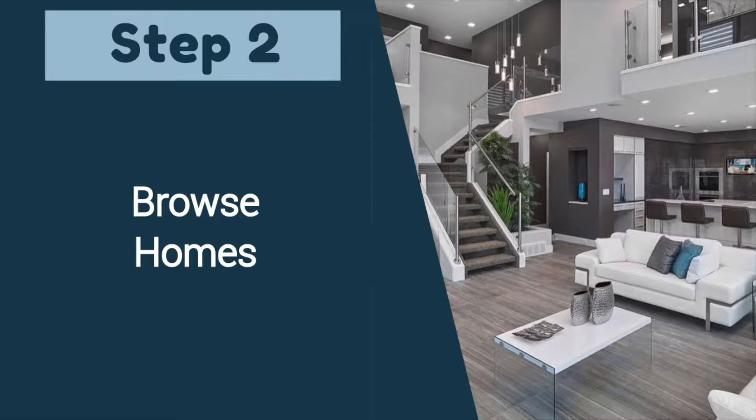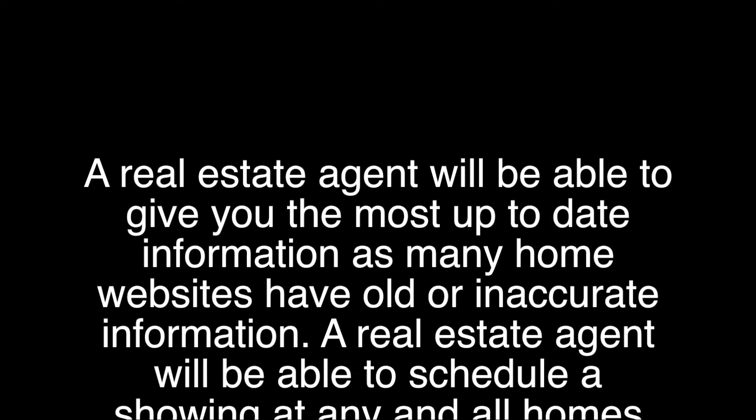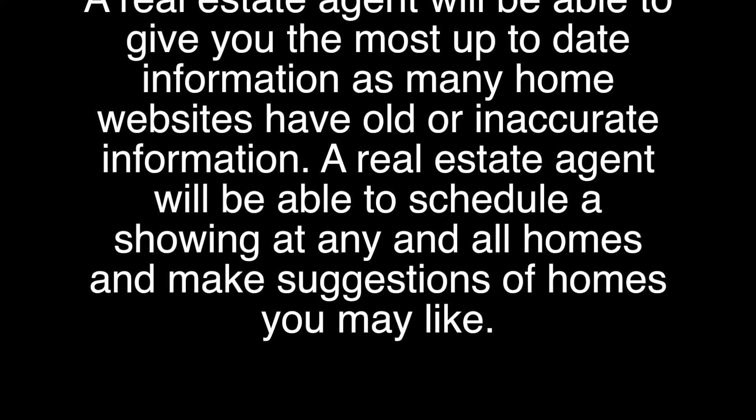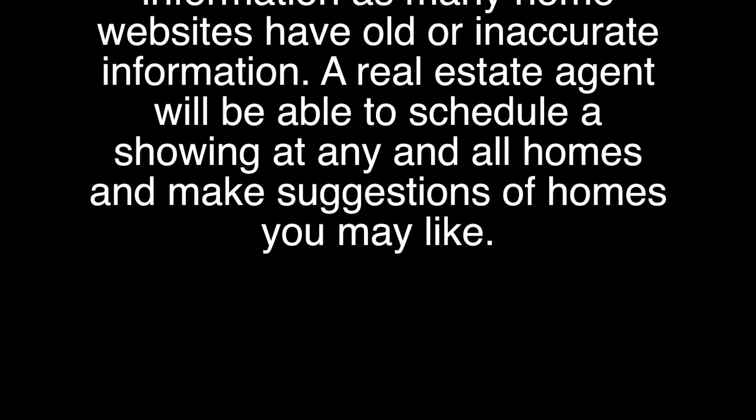The second step would be to browse homes. Most clients are tech-savvy and look on their own on the internet, but an agent will be able to give you the most up-to-date information on a home, as many home websites are old or have inaccurate information. A real estate agent will also be able to schedule a showing on any and all homes and make suggestions for homes that you may like.